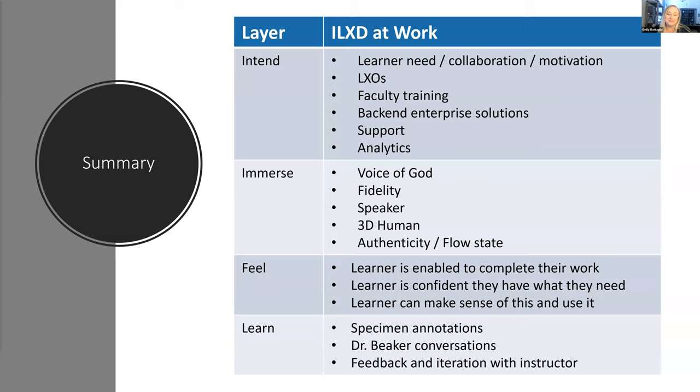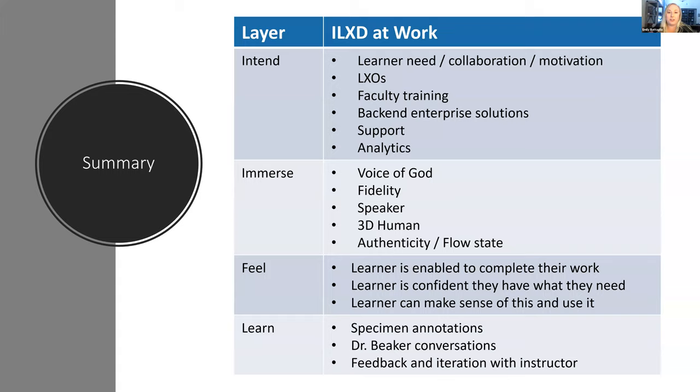We go on bird walks all the time because we love to talk about this. Our next slide has our contact information on it and we encourage you to reach out. We also have our Immersive LX website that has more information on this and examples of other products we've worked on. We are running a little short on time, but Len has an awesome question in chat.